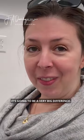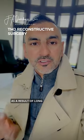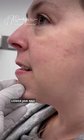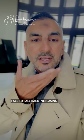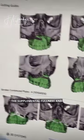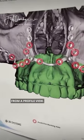It's going to be a very big difference. As a result of long-standing disease and condition, she had degenerative arthritis that caused the lower jaw and face to fall back, increasing the submental fullness and diminished projection from a profile view.